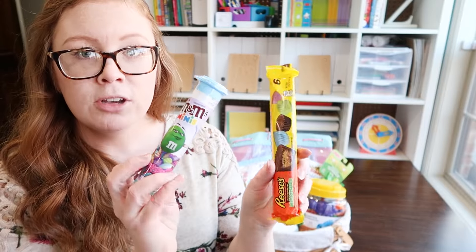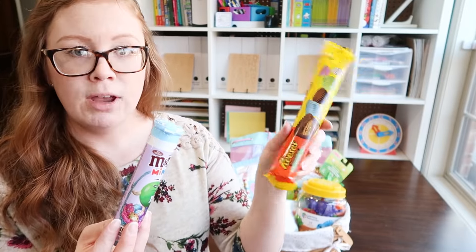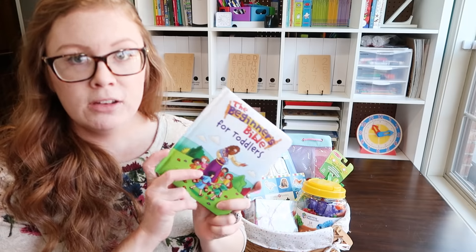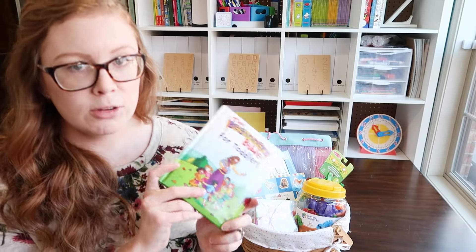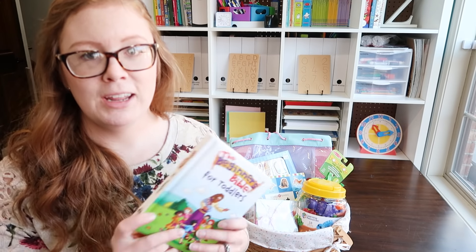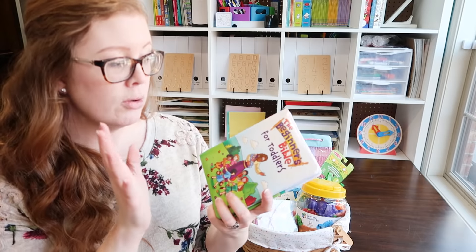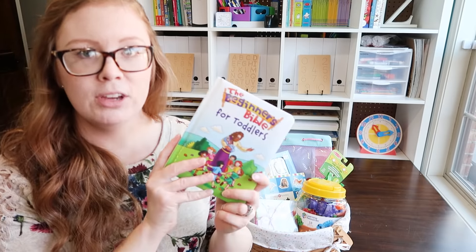All three of my girls are receiving just two types of candy — individually wrapped mini Reese's and some mini M&Ms. They will definitely get candy from family so I did not want to go crazy. Every year I like to put a faith-building resource of some type in their Easter baskets. We are Christian, and we definitely believe Christ is the Savior, so we want to make sure there's something faith-related in their Easter basket.